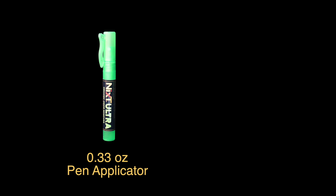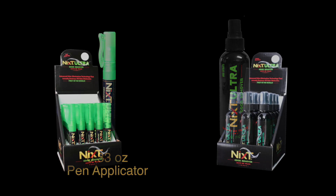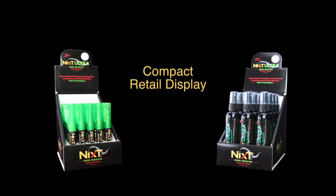NYX Ultra comes in two different styles and sizes: a .33-ounce pen applicator and a 4-ounce spray bottle. Both are easily stored in a vehicle or carried on one's person. In addition, our branded retail display cases save space by fitting comfortably on any shelf in your store — a small footprint with a big profit.